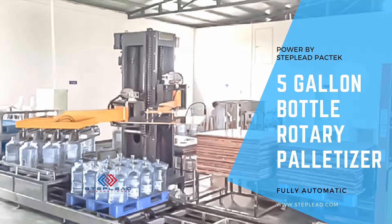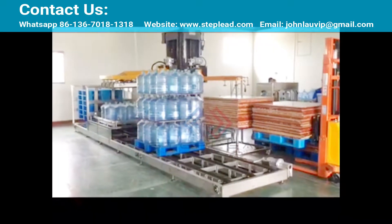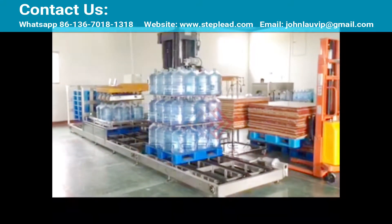StepLead 5 Gallon Bottle Palletizer will automatically deliver bottles, insert pallets, and palletize 5-gallon bottles onto pallets.